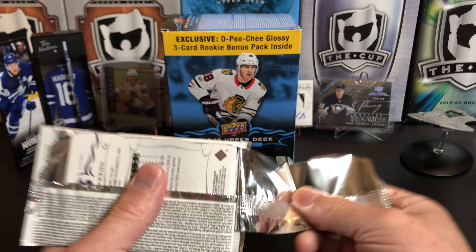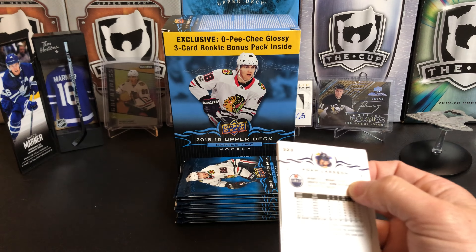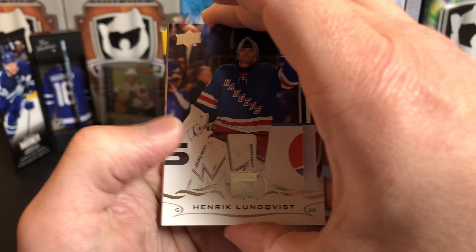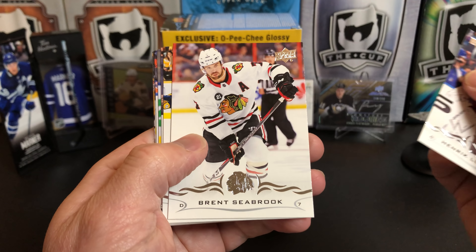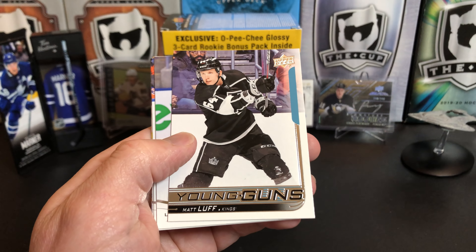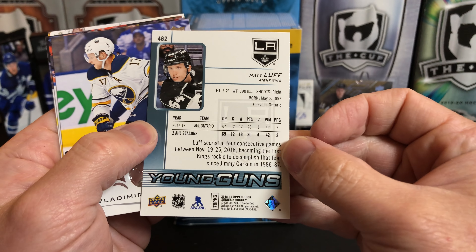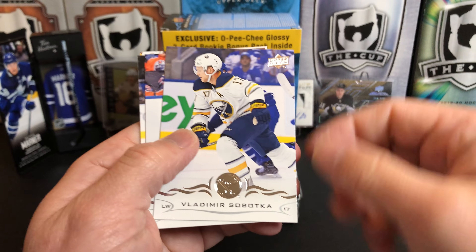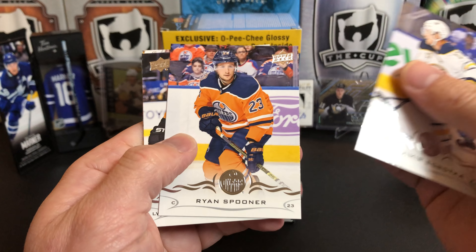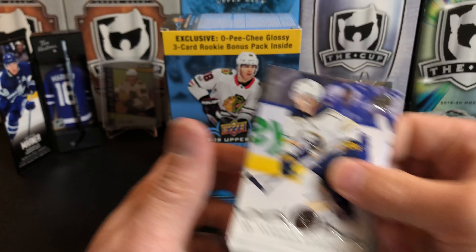All base — Henrik Lundqvist, Brent Seabrook, Ryan Ellis. And we've got another Young Gun of Matt Luff for the LA Kings. Vladimir Sobotka, Ryan Spooner, JVR, and Adam Larsson.